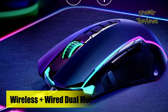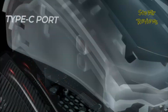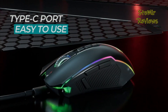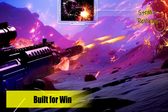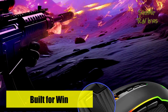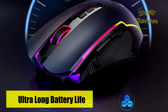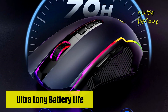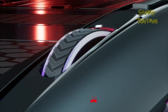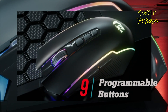With nine adjustable RGB backlight modes, you have the freedom to create your desired gaming ambiance, enhancing your gaming experience. The inclusion of a rapid-fire button is a boon for gamers, allowing for swift one-click actions to outpace opponents. Featuring five default DPI levels — 500, 1000, 2000, 3000, and 4000 — and customizable DPI settings through the driver, it provides a seamless, responsive, and accurate tracking experience, suiting various gaming scenarios.